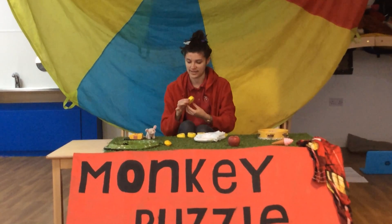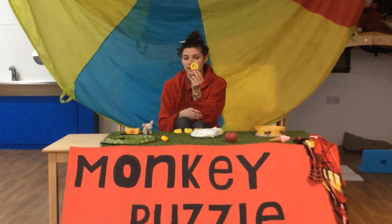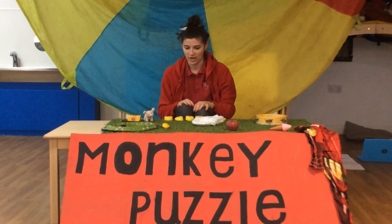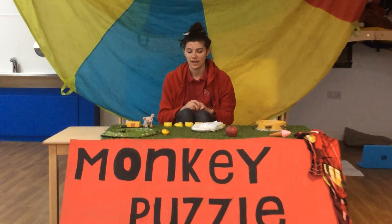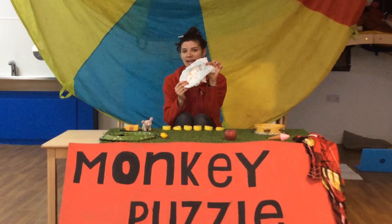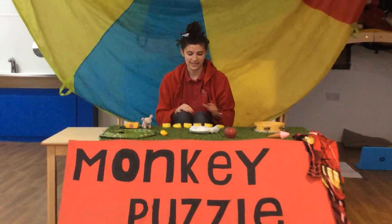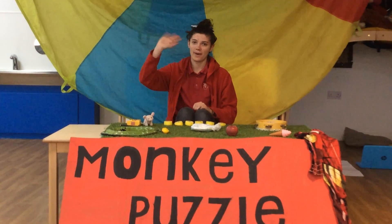And my last letter is this one. What's this one? It's N. What's on my table that begins with N? A nappy. So we had S, A, T, P, I, N. Bye guys.